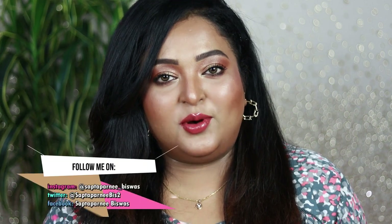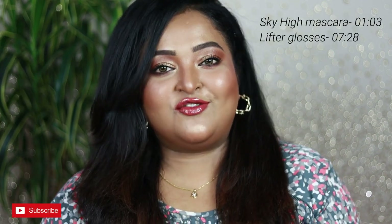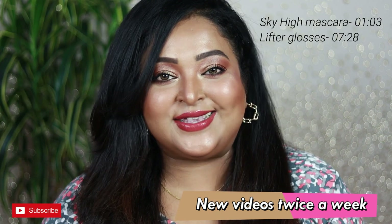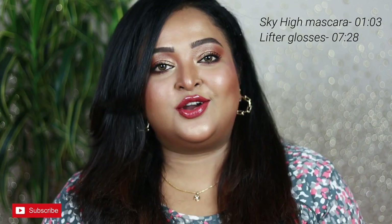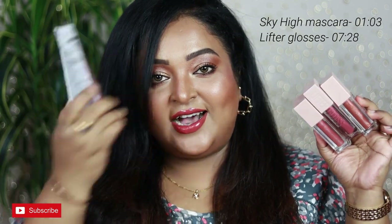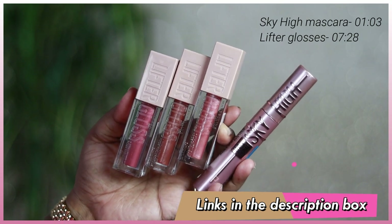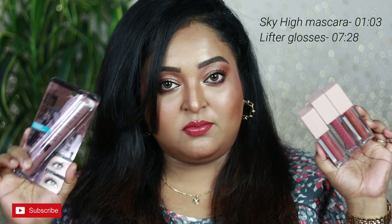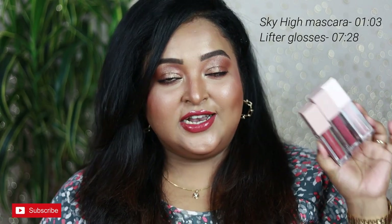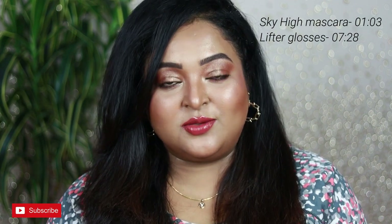Hello everyone, welcome back. Today's video is all about the newest launches of Maybelline — probably the most awaited launches in India. Maybelline has newly come up with the all-time favorite Lash Sensational Sky High Mascara and the Lifter Glosses on Nykaa. I immediately ordered them, tried them out over a couple of days, and I'm here to share my thoughts.